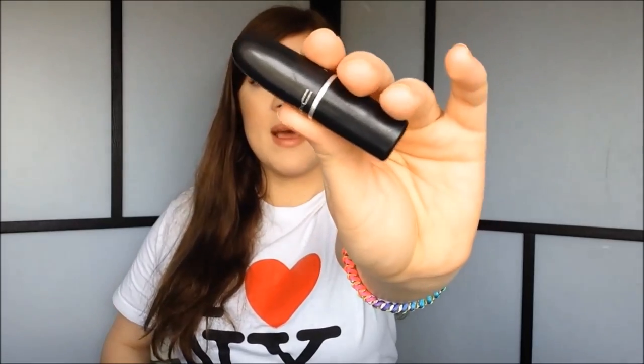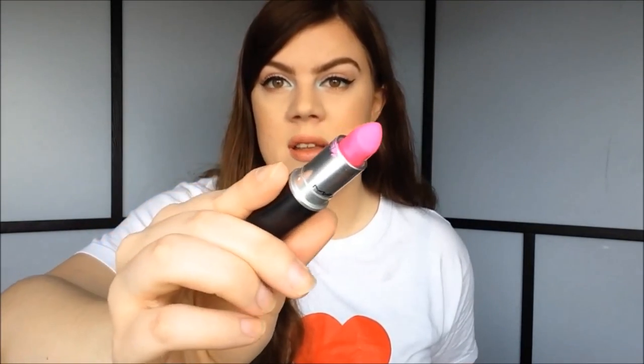My favorite number two is my favorite lip makeup product, and that is MAC lipstick in the color Candy Yum Yum. As you can see, it's just so intense and vibrant. It's a really gorgeous, beautiful color and I love the matte finish. This is just extremely pigmented and I think this is kind of a must-have color.